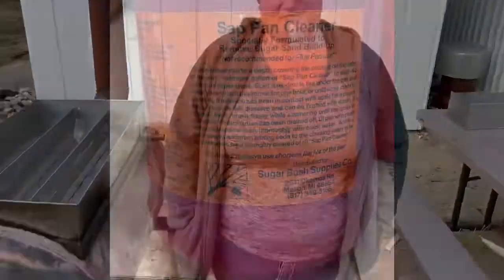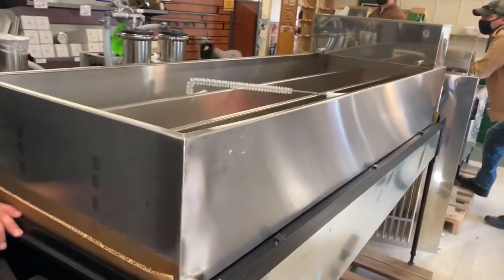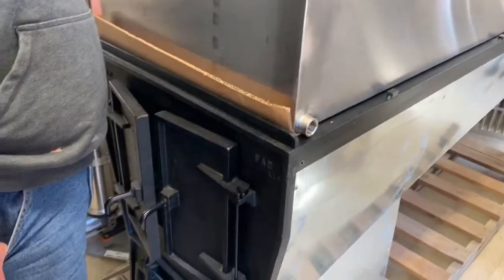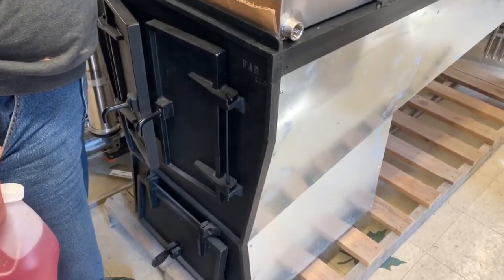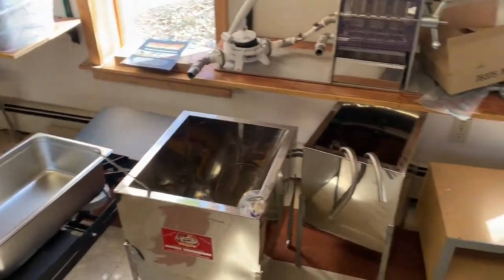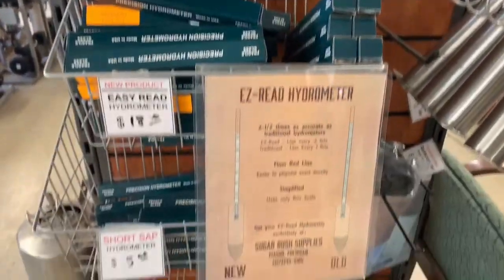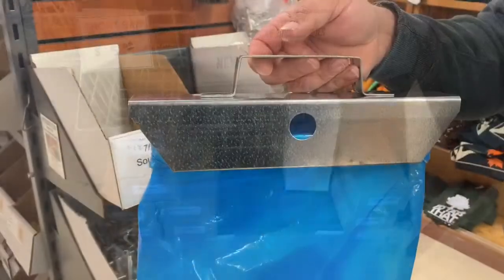It's the first time that we've bottled this year, so here we go. This is a quick look at our trip to Sugar Bush. We got some PN cleaner, we looked at some evaporators — there was a really large one there. They carry a lot of supplies; it's a very nice store. The whole store is just dedicated to maple syrup supplies. They also sell hydrometers, and I was able to take a look at the bag holders that they sell, and that's right here.